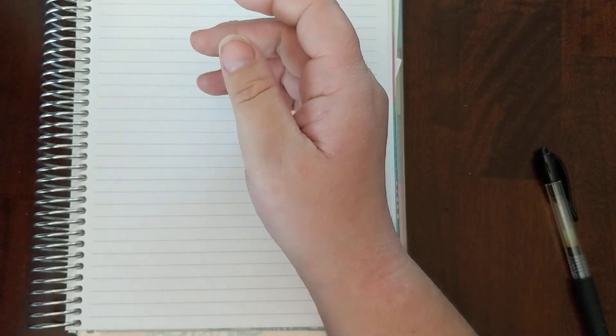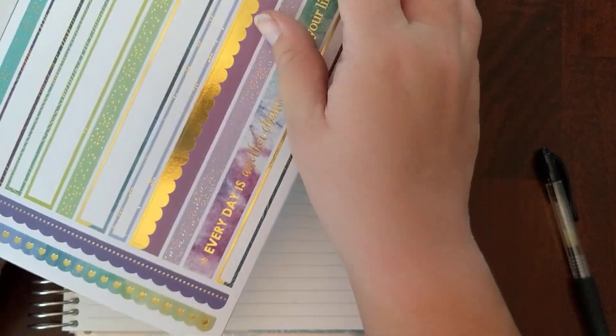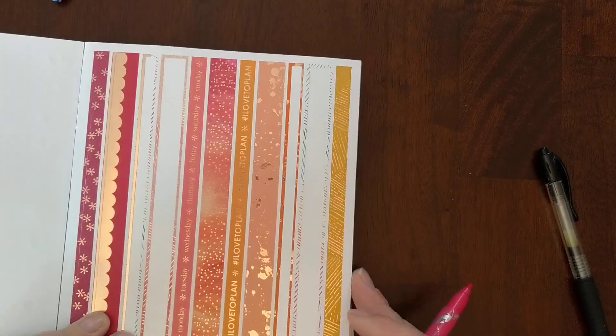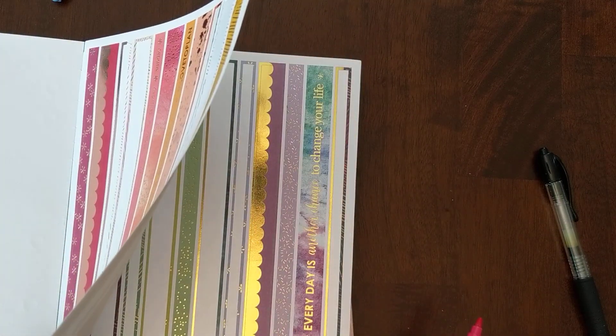I'm going to use these dual tip pens from Erin Condren, and then I've also been using this designer sticker book classic collection edition 4. I've been using the washi a lot on here, and this page is actually coming out a little. So I'm going to do the pink one on this, or at least for the top of this page. I think I'm going to use this washi.